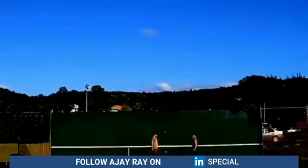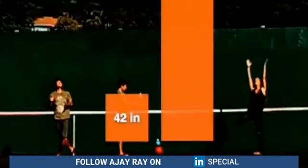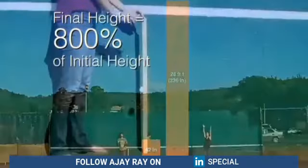Did you see that? Probably not, so here it is again. The golf ball bounced to 28 feet. We dropped it from about three and a half feet, so it went up 800 percent of its dropped height.